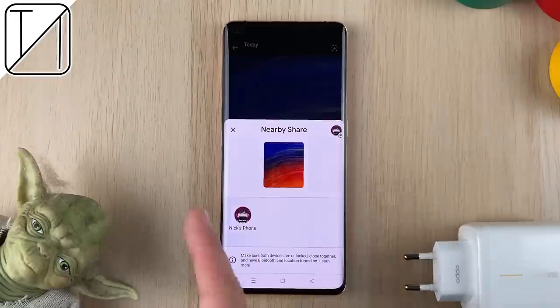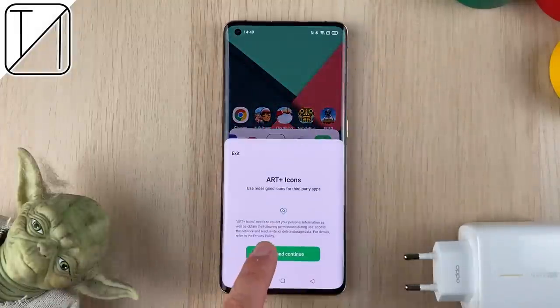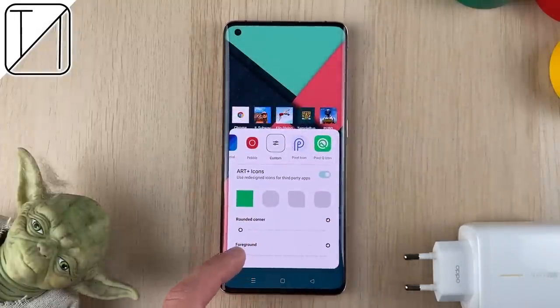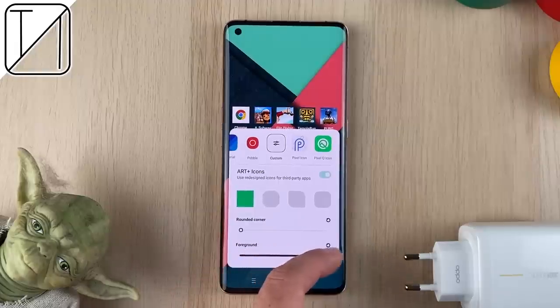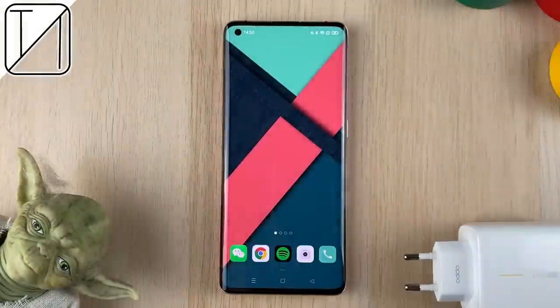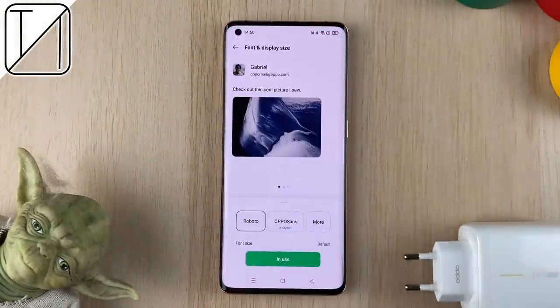If you want to share your wallpaper, we now have Nearby Share to any Android phone around. We can also customize our icons — not just rounded corners, but we can change the foreground and background of third-party application icons too, which looks really great. We can also switch to app layout and quickly change the columns and rows, though the maximum is 6 rows and 5 columns across.